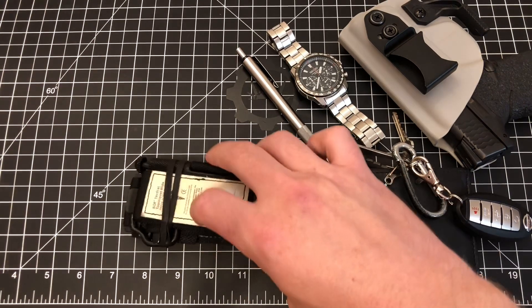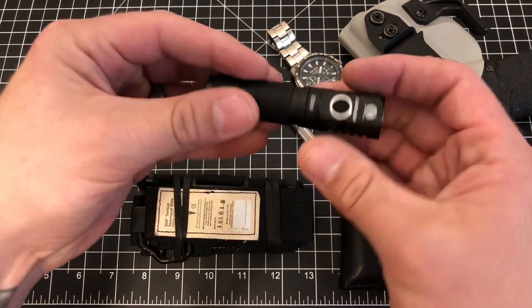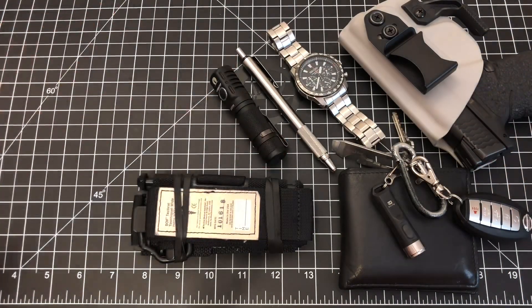Left pocket: tourniquet — soft T-wide as usual. EDC flashlight is the Lumintop EDC05. Great, great flashlight, highly recommended. So that was my EDC light for today.